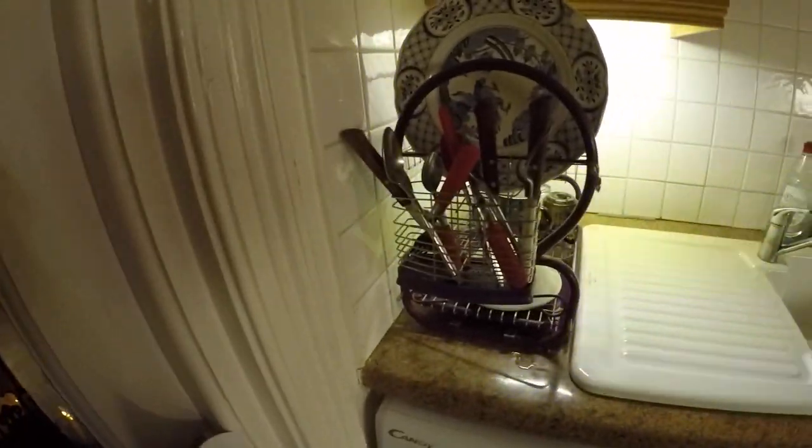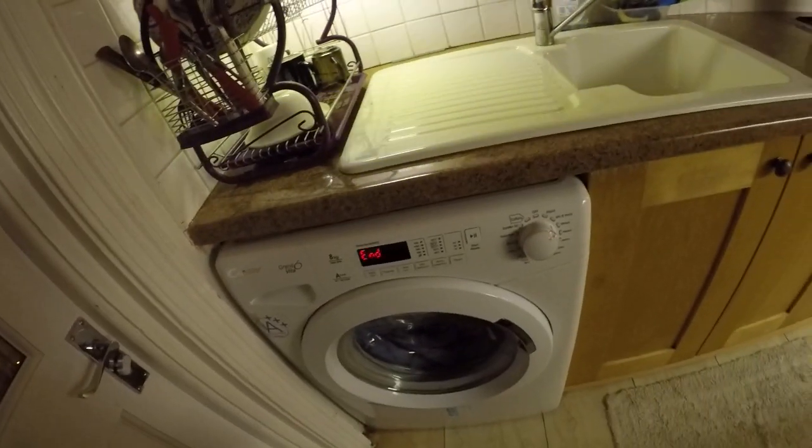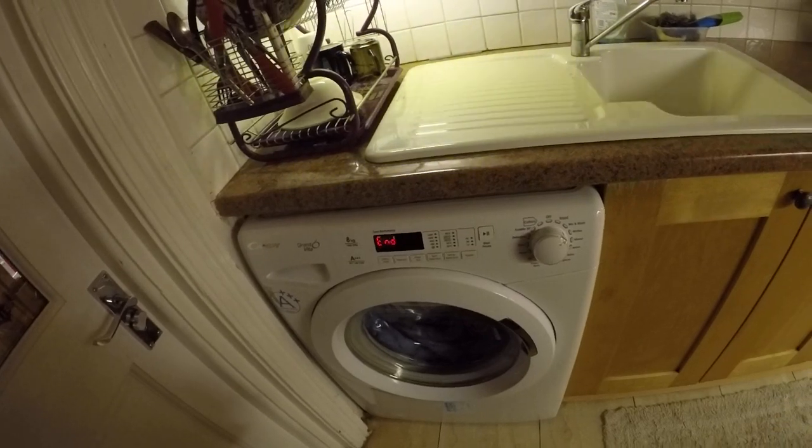Kitchen. And then there's a little Juliette balcony — just want to have a quick walk out there as well. And there's a washer — is it a washer dryer or just washer? Just washer.